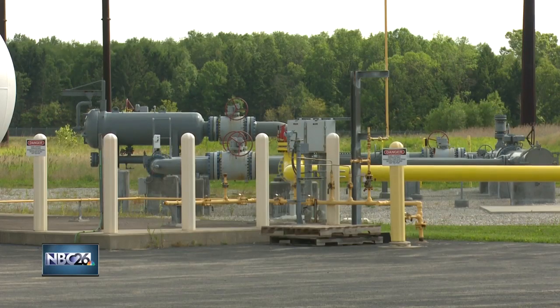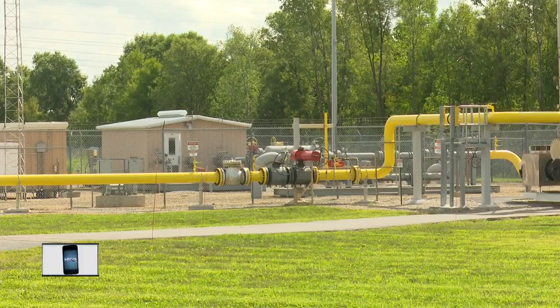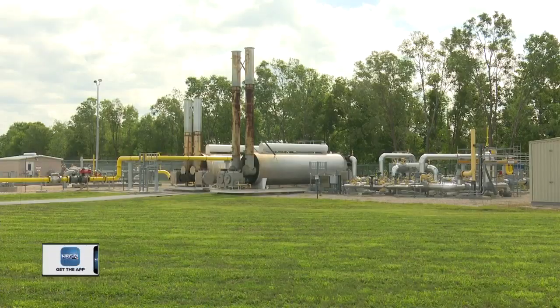Natural gas is captured in other parts of the United States and Canada. This natural gas is then sent through a series of interstate pipelines that travel across the country. WPS taps into these pipelines to operate the plant. Separate transmission companies provide the natural gas to this facility, and then Wisconsin Public Service purchases that natural gas from those companies to generate electricity for customers here at the Fox Energy Center.